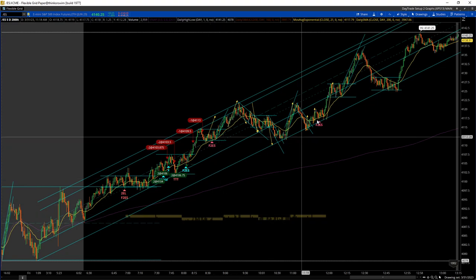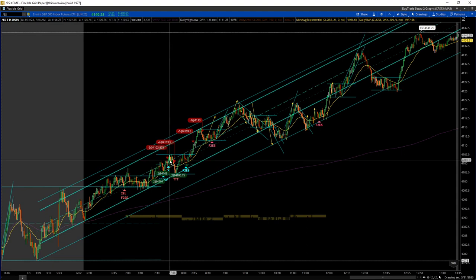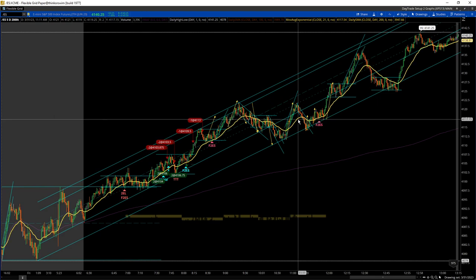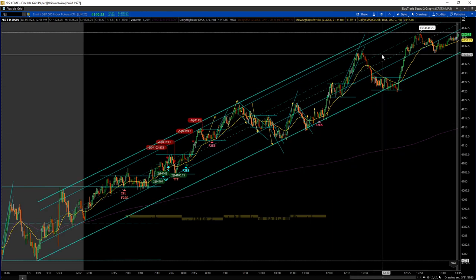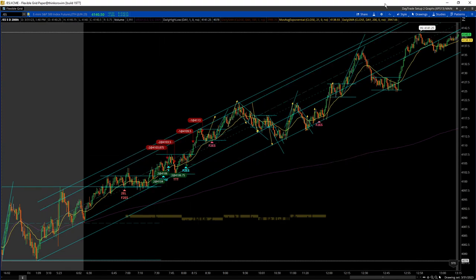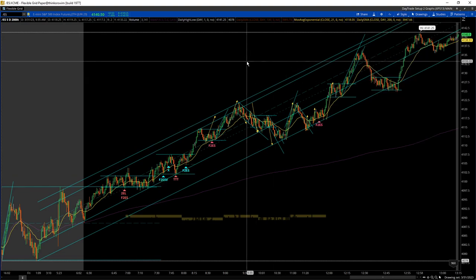I took three trades. One was a winner, one was break even, and one was red. The break even trade actually should have been a winner, but I got spooked and exited my trade early, which is kind of breaking the rules — if I wasn't sure about it, I shouldn't have entered the trade in the first place. I should have just left the stops or the limit orders in place and waited till one of them hit.